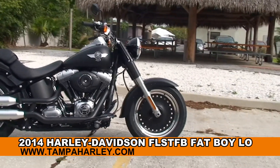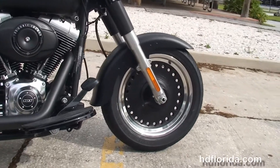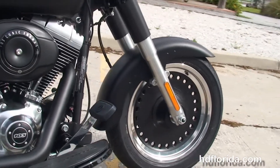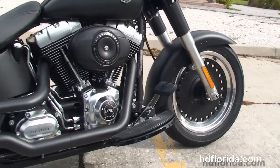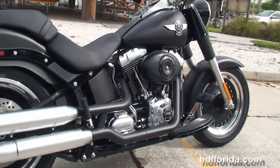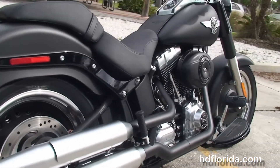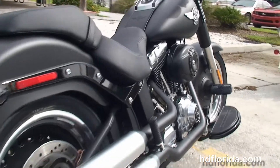The Lo starts out front with the black and brushed bullet hole style solid disc wheels. Moving back to the full size Half Moon Rider floorboards, this bike has the counter-balanced 103 cubic inch twin cam engine with 6-speed cruise drive transmission, black engine and transmission casings with brushed chrome accents, and shotgun style over and under exhaust.